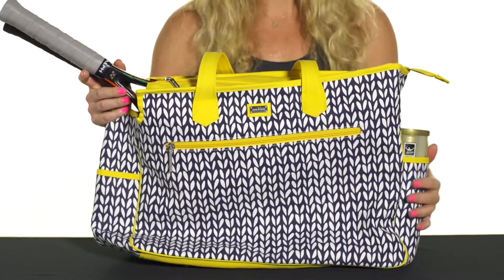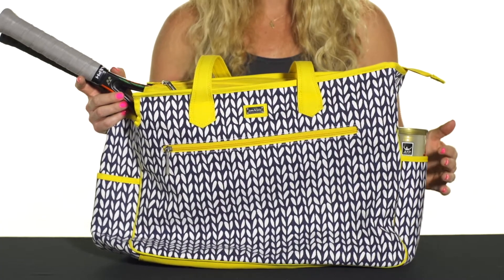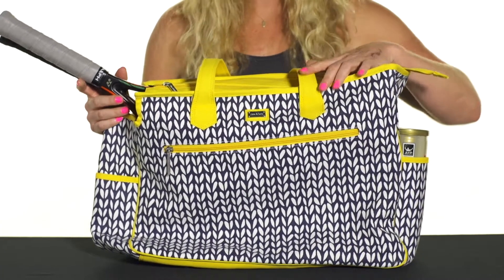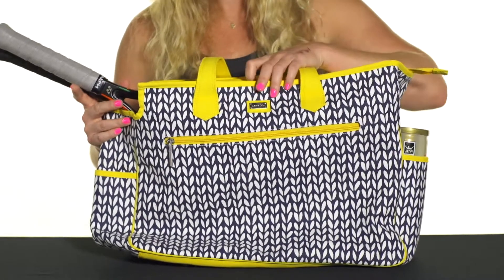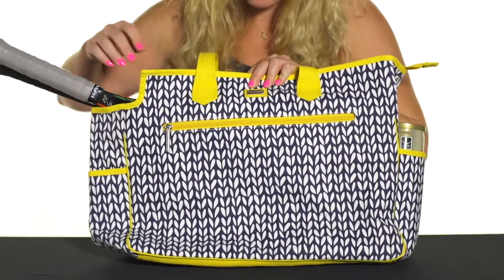Let's take a quick look at the Amy and Lulu tennis court bag. This Amy and Lulu tote was designed for the tennis player, so it does have tennis-specific features, but it's also a great bag if you're not going to the tennis courts and you just want to pack it up for a day on the go.